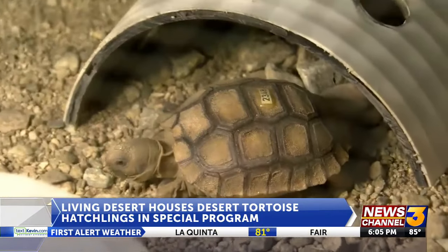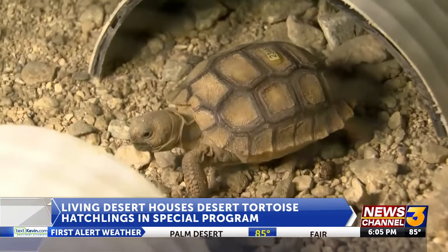This helps tortoises become resistant to some of the challenges they face as babies — they get eaten by predators, they could dry out, they flip over and can't flip back, all the things.